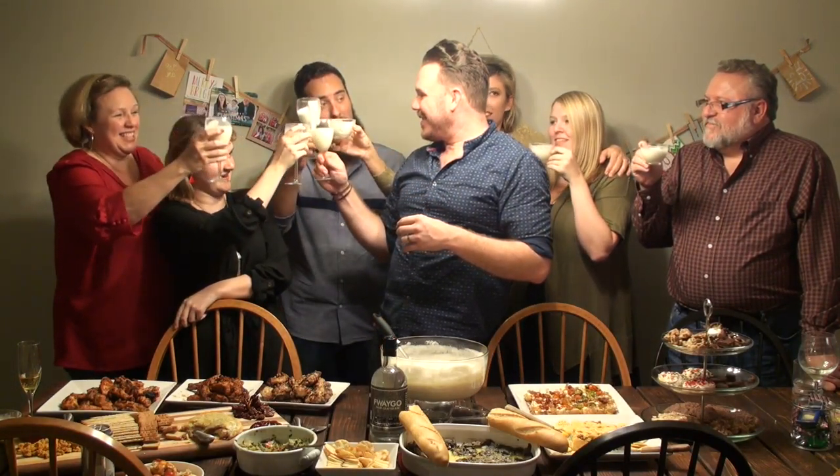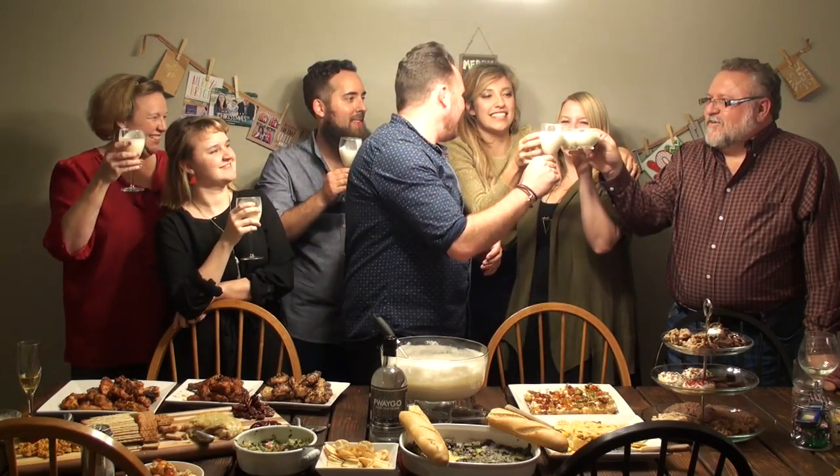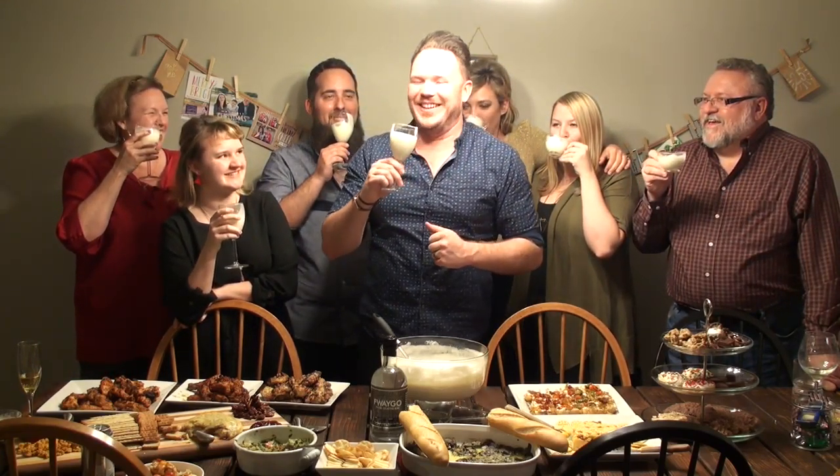What did you guys think? It tastes thick. Wonderful. Yeah, it tastes thick, definitely. But no, it's really delicious — a really fantastic punch that I put together every year.